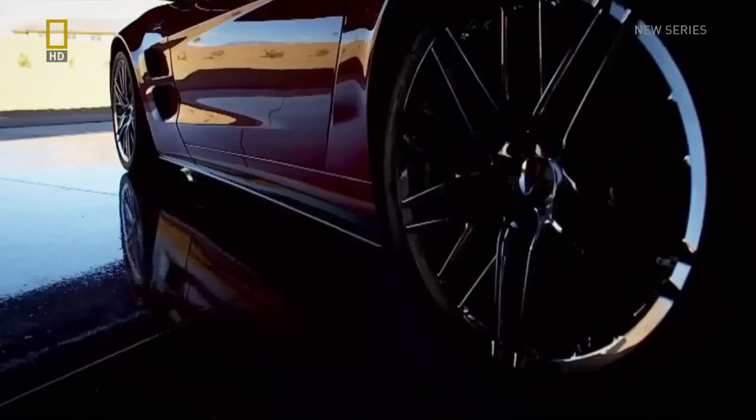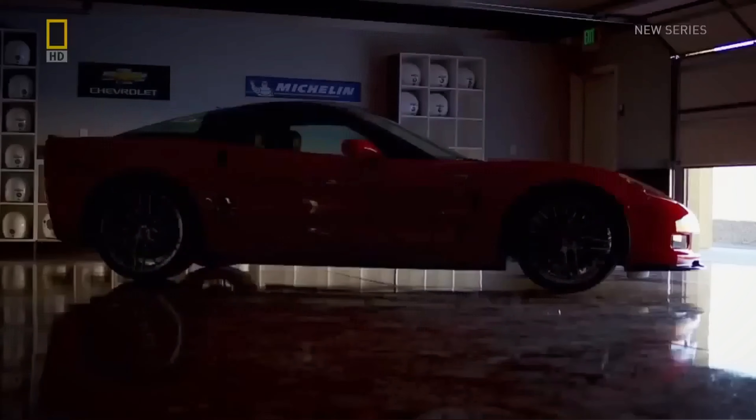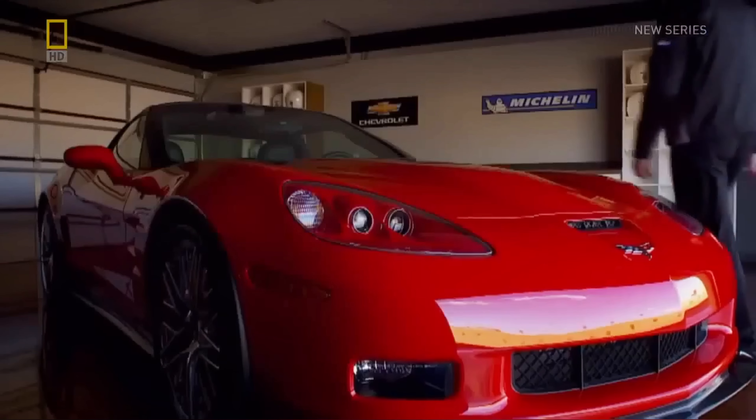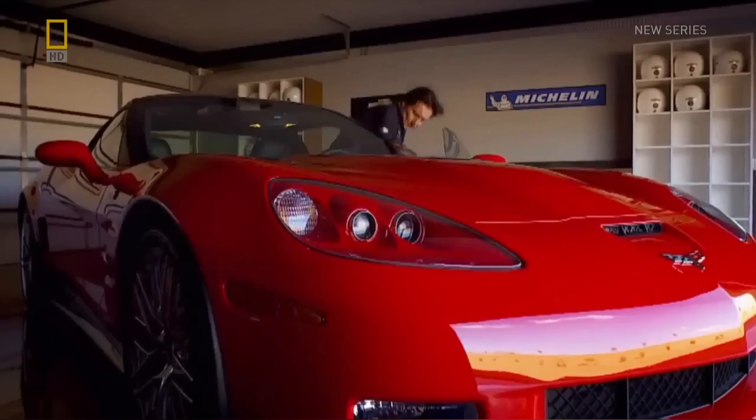They wait, holding their breath. Finally, the man whose offhanded comment started it all orders the ZR1 into production. No more need for codenames. The engineering team publicly calls itself Team Super Corvette.